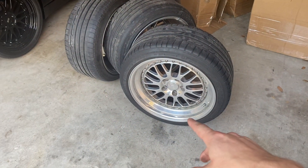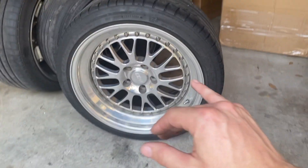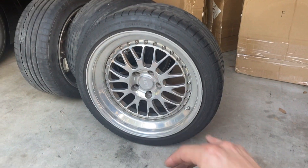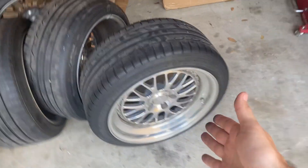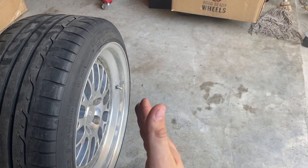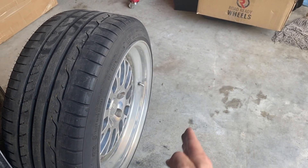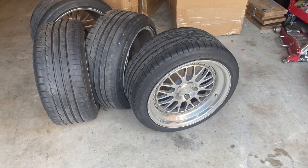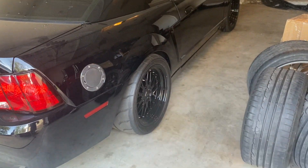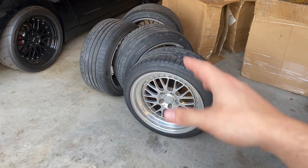Here's the new wheel setup — bam, look at that! We got CCWs for the 01 Bullet. Now for anybody that knows, these are obviously not the CCW Classics, but they're pretty damn close. These are the CCW LM20s, and the face design is pretty similar to the Classics. The only difference is that the face, instead of concaving inward toward the hub like the Classics, goes outward the other way. But they still look really really good — they're more similar to the Classics than to other wheels in my opinion.